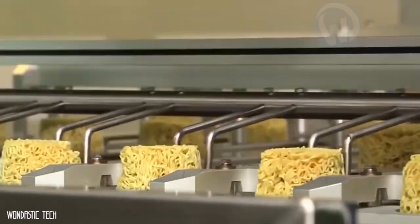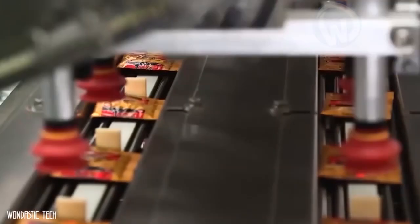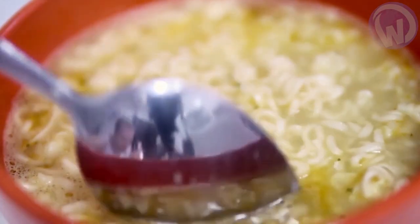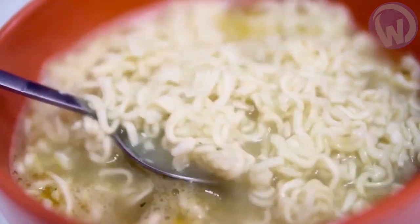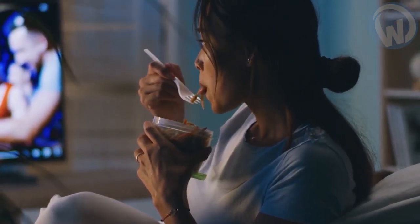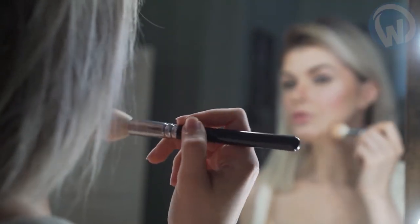Following a well-determined chain, the boxes pass one by one under a slit that releases small packets of spices and sauce prepared separately. Then the boxes are packed and vacuum sealed. It's as easy to make them as it is to prepare them — your noodles are already ready. Bon appétit! Now you know where the noodles you eat come from.